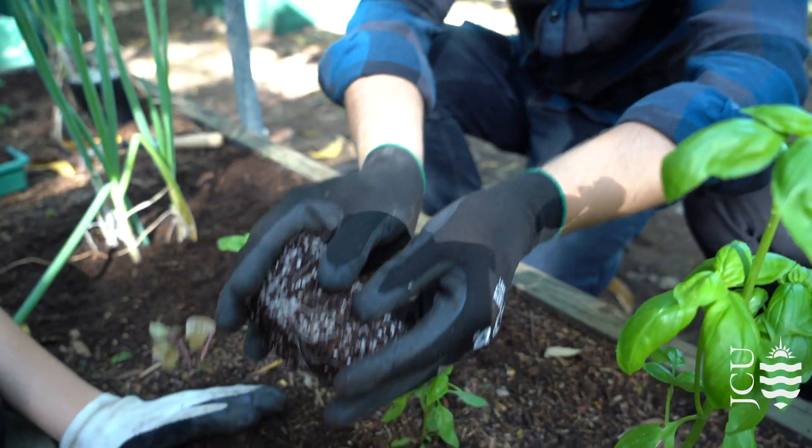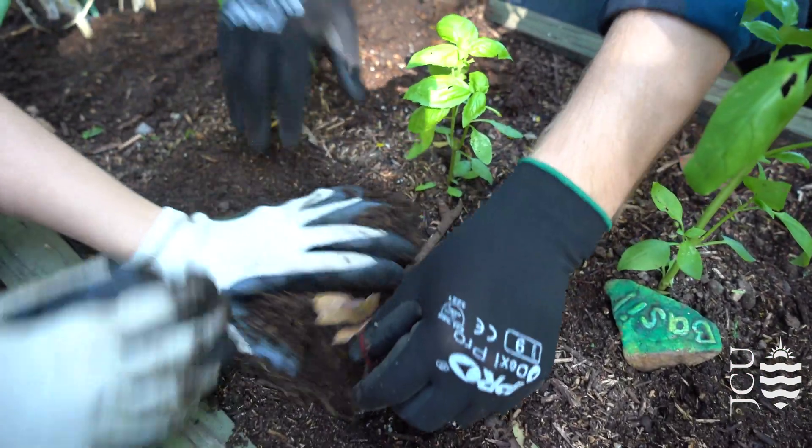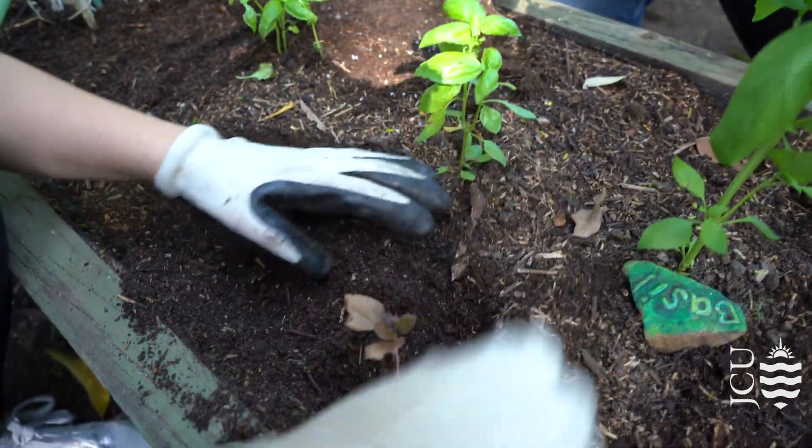One of the biggest advantages we have in the environmental field is that we have a rainforest campus in Cairns, we have the reef with Orpheus, and we have the dry tropics with our Townsville campus. So you can not only learn in the classroom but you can also learn on the campus itself with real world examples at your fingertips.